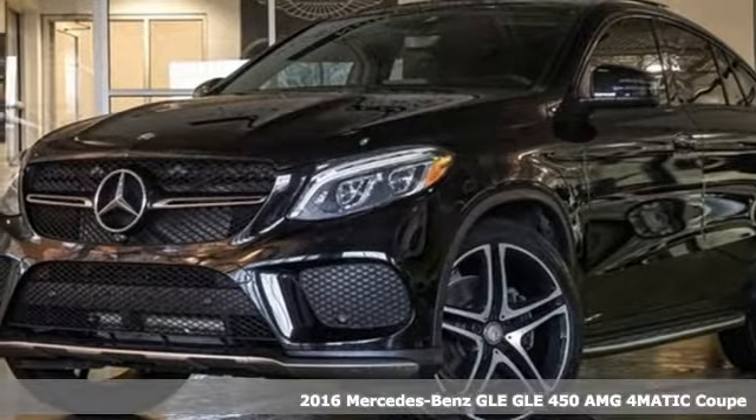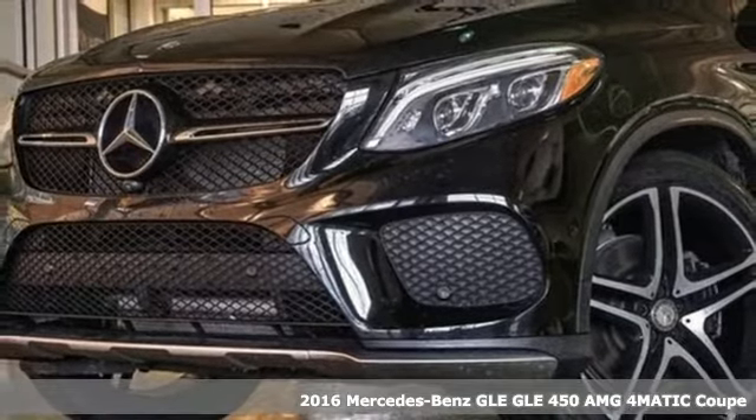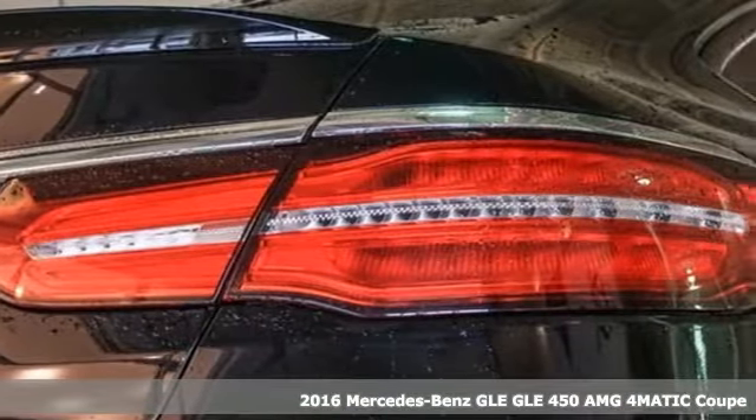Here's a 2016 Mercedes-Benz GLE. To get the best, get a Mercedes-Benz. It comes with great features you'll love.